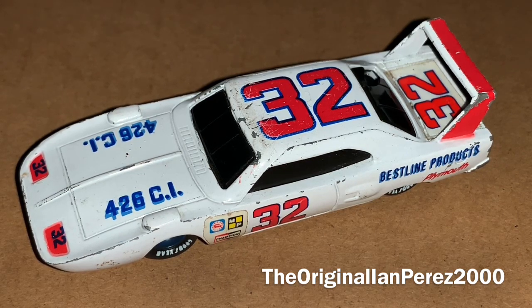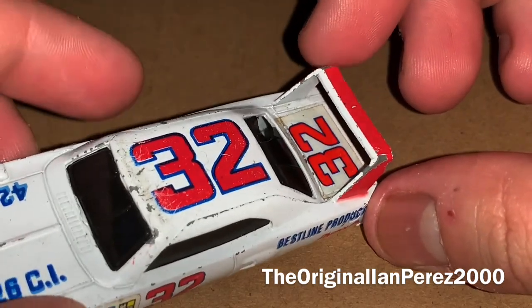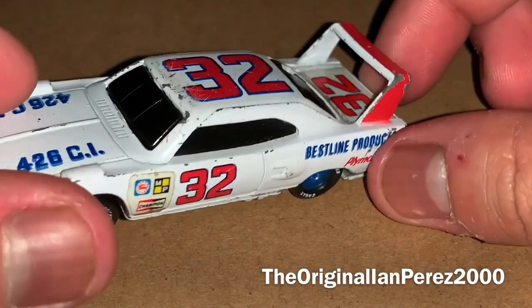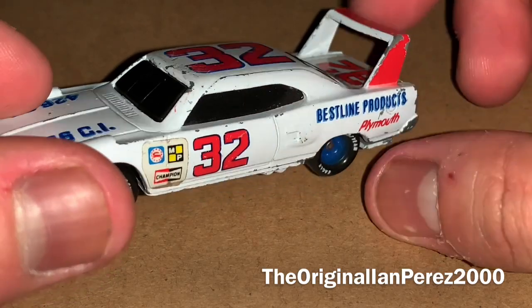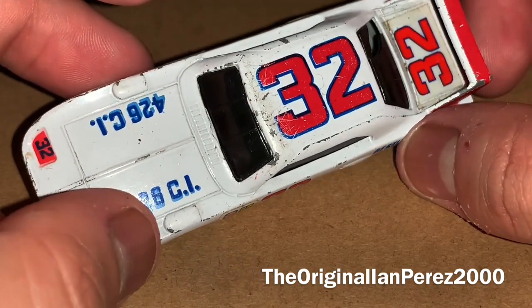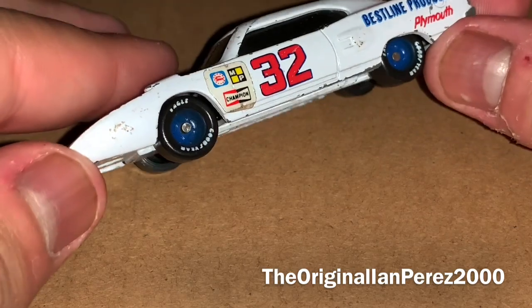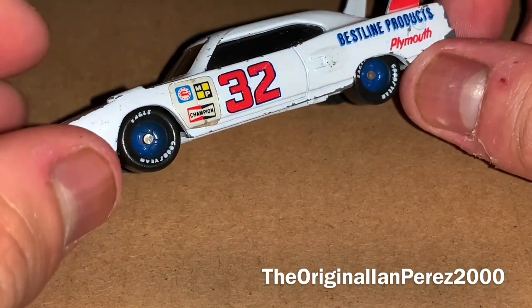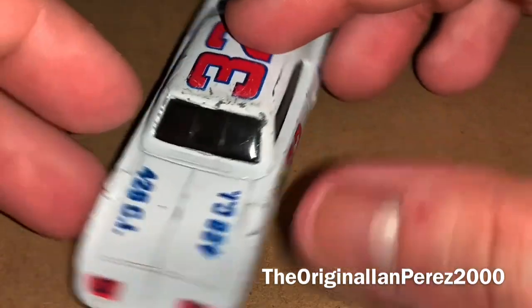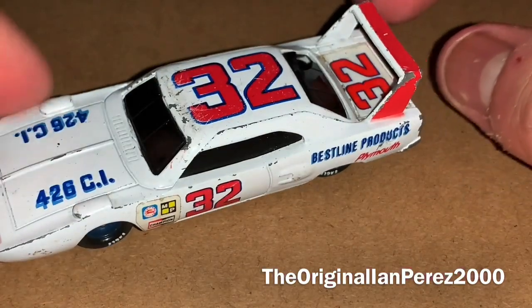Let's see what happens moving forward. The main color of the car is just a plain white car. You got the wing being partially red and white underneath, got the blue outlines from Best Line Products, the red Plymouth outline, 32, 426 CI blue outline, and blue rims. I'm not really sure how I feel about blue rims on a white car — not sure if I'm feeling it. But that's how it was.